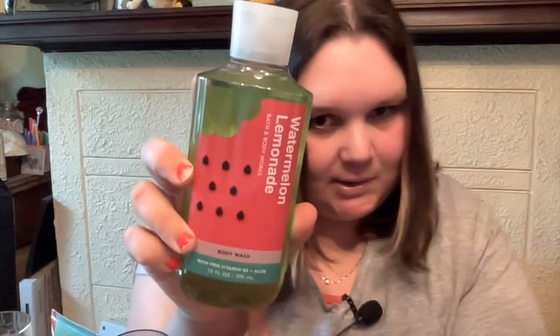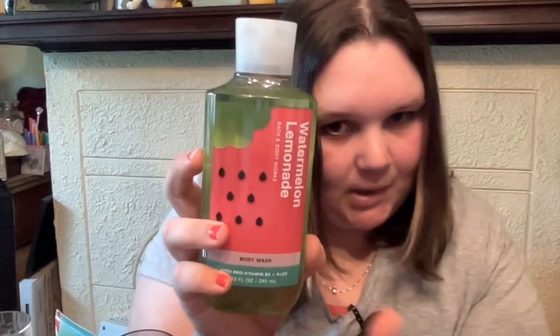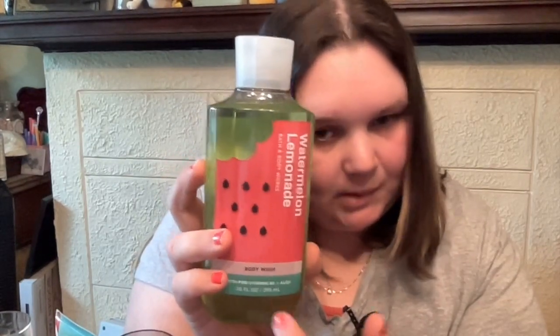I thought this was the Strawberry Soda but it's the Watermelon Lemonade — still smells so good. This is Watermelon on Ice, Sparkling Water, Sugared Lemon. Summer, summer, summer. Love it.